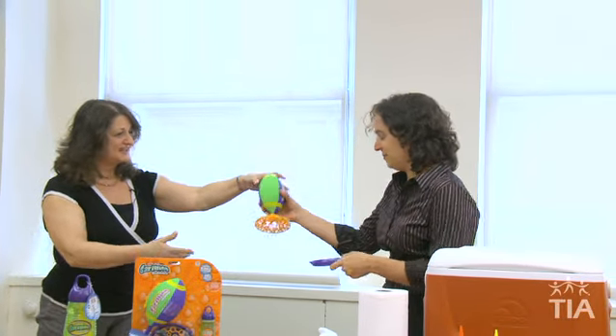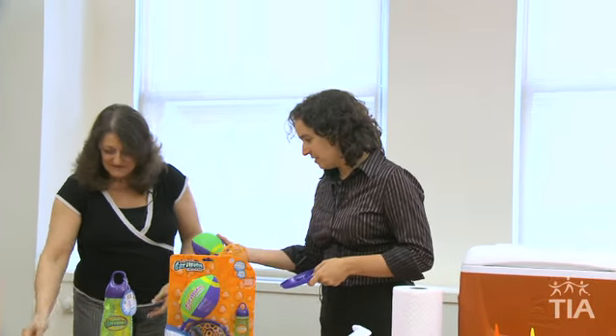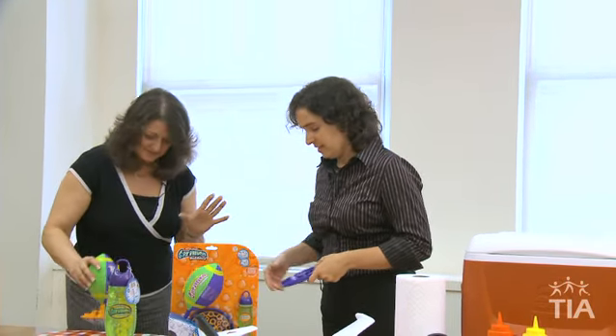Dad gets the football, dips it in the bubble solution, and throws it back. So you get to play a game of catch with bubbles. It's a lot of fun and a great outdoor toy.